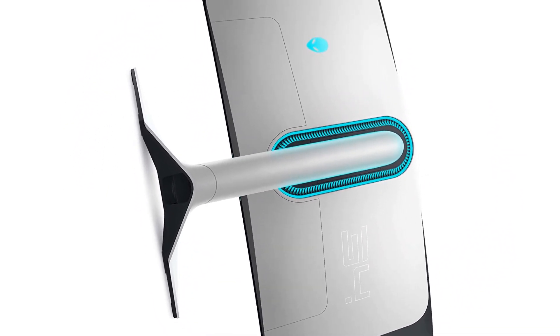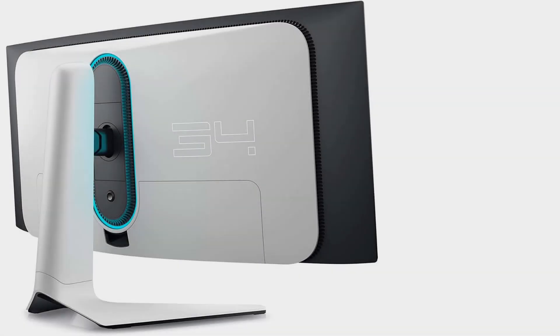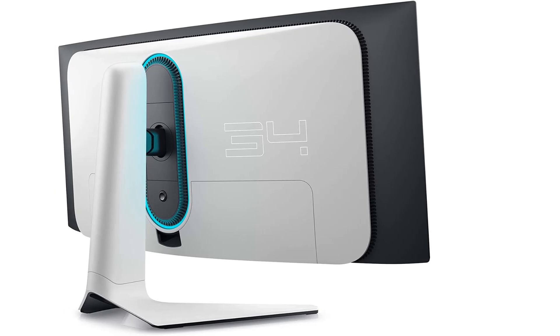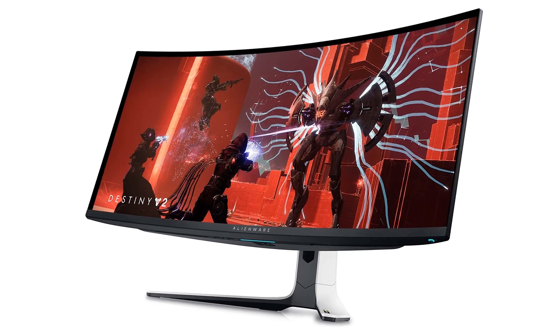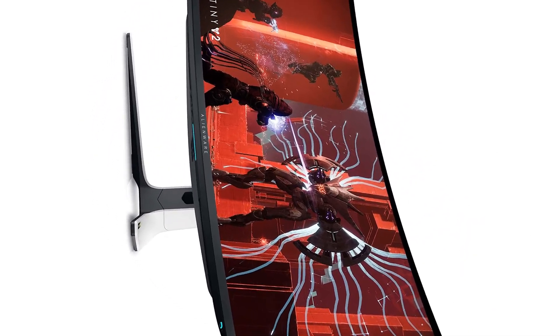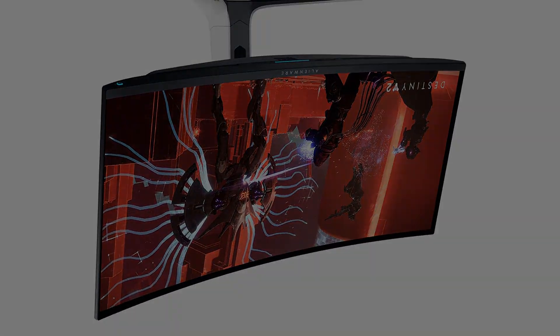Greenwald does note that watching content with a 16:9 aspect ratio feels strange, as black bars will be present on all sides of the display. Nevertheless, this model stood out for its performance in lab tests, though keep in mind that it may be too much for your average consumer. Size: 35 inches, resolution: 3440x1440.